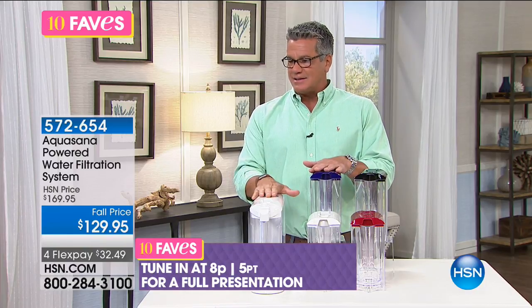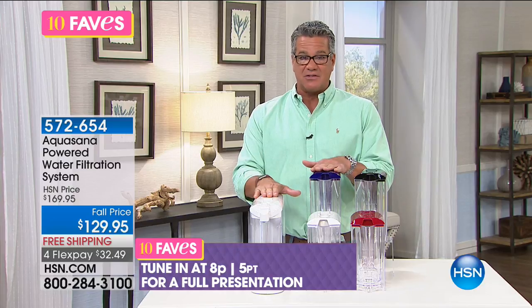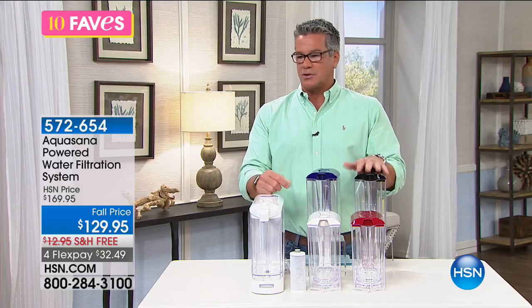This comes back at 8 o'clock tonight. It's $32.49, and we're already down to about 600 left. It comes in red, white, purple, and black, and everybody gets a filter to go along with it.